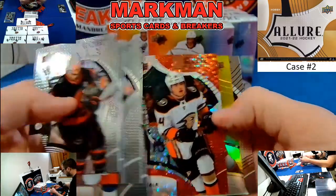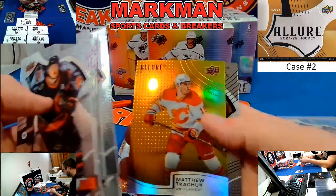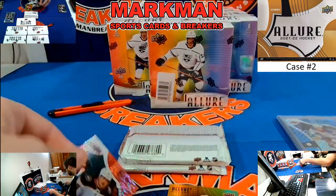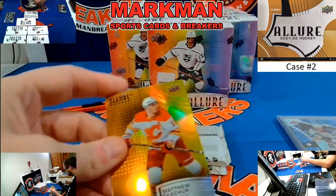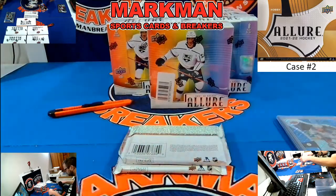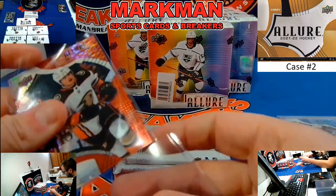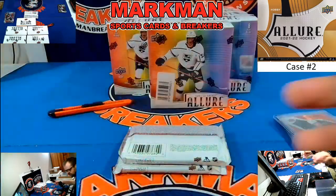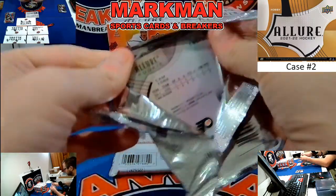Jamie Drysdale, very nice, Red Rainbow. Matthew Kuchuk, Orange. And Niels Lundqvist. I'm going to put this Drysdale Red Rainbow aside. Pretty good first box, two packs left. We'll do a recap when we get done.